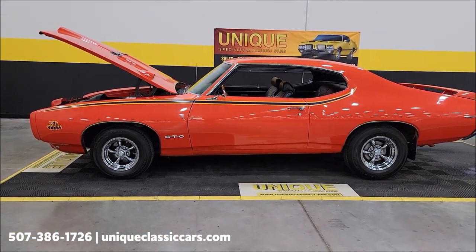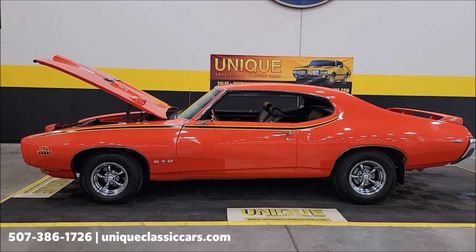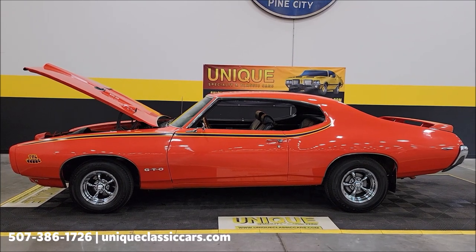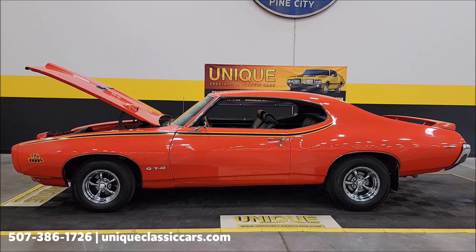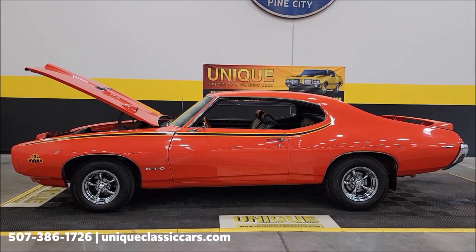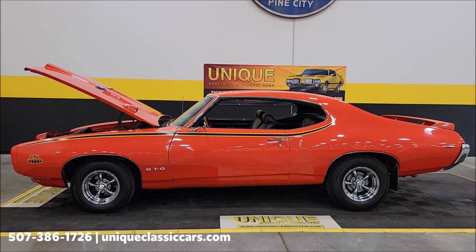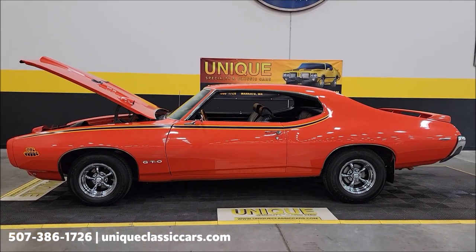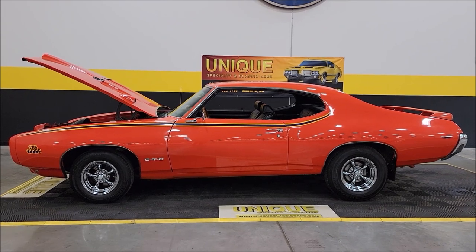All the way around, check out the PHS docs. Uniqueclassiccars.com — click on the link below this video in the description; it's going to take you right there. Phone number: 507-386-1726. Remember, we do consider trades. Financing is available. Of course, we can assist with transportation, and this vehicle may be eligible for an extended service contract. Consult with your sales associate when you call in or email.